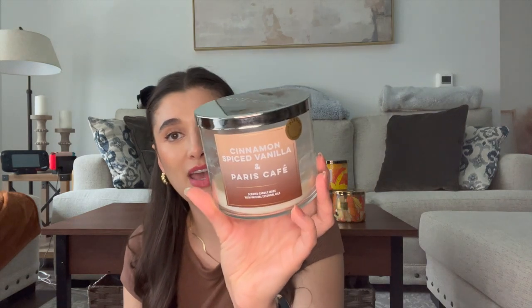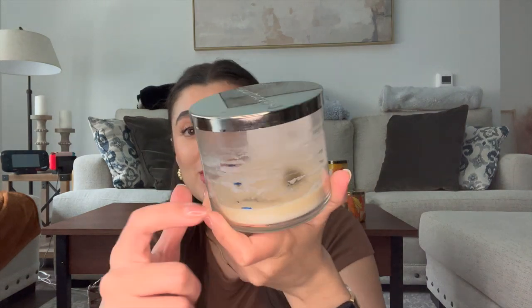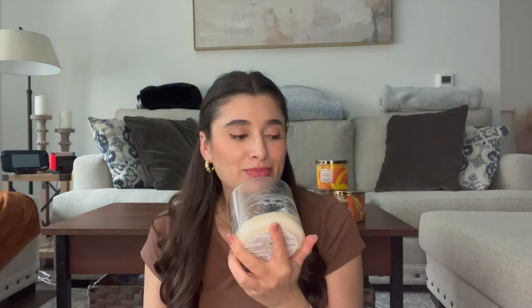The last one I have updates on is Cinnamon Spice Vanilla in Paris Cafe. I'm pretty sad because I'm almost done with this one — we went from here to here. One of my favorite scents, just an amazing cinnamon latte kind of scent, and it's a really great burner with really great throw. Just an overall amazing candle. I'm going to be sad when this one's gone because this is my last backup of it, but very happy that I'm getting good progress. I'll probably be done in a couple of burns.